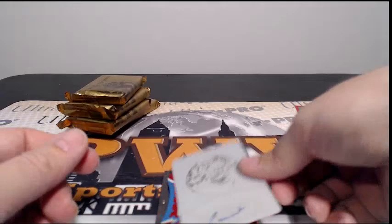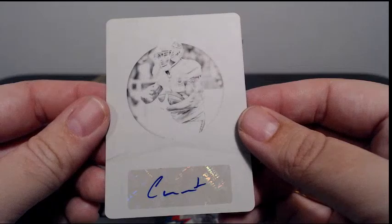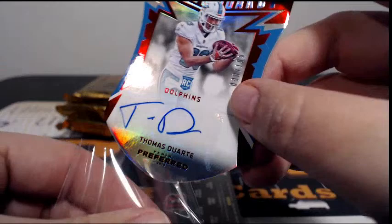Another printing plate auto for the Chiefs — it is Charcandrick West with the black plate, Preferred Signature, 1 of 1, going out to Kansas City. David R, congratulations David. Next up for the Dolphins, Thomas Duarte, 90 out of 199, Rookie Color Guard auto. Again for Miami, David R, congratulations David.